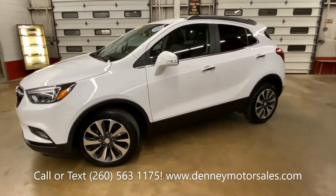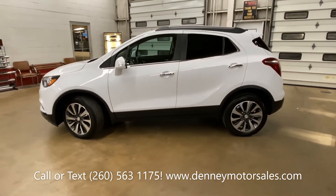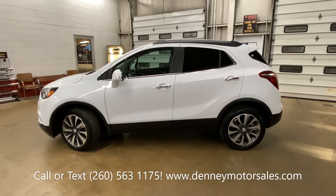There's a bumper-to-bumper warranty from Buick to 50,000 miles and a powertrain warranty from Buick to 70,000 miles. This is going to make somebody a really awesome car.